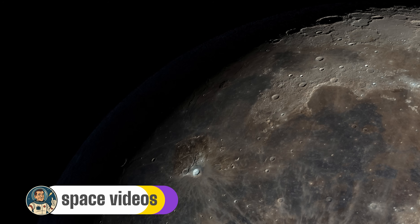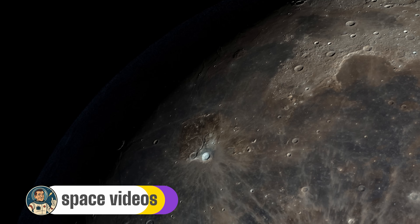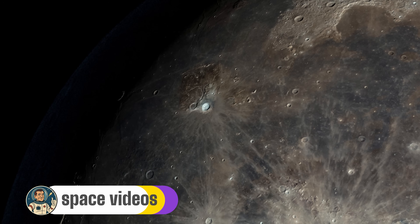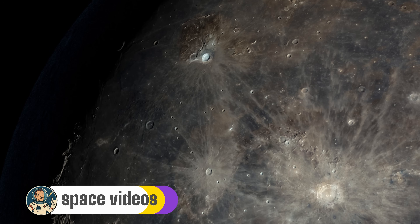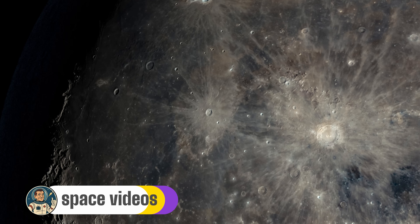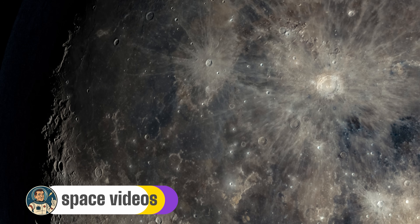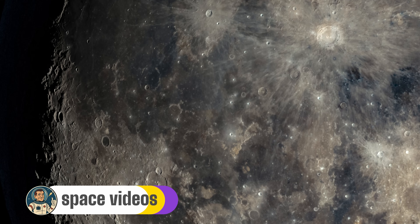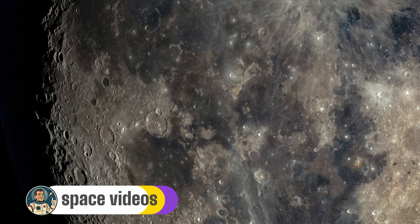This is actually the perfect time for moon watching because the shadows along the terminator — that's the line between light and dark — create dramatic 3D effects that make lunar features pop like a cosmic relief map. The moon is currently cruising through the constellation Aquarius, and at 383,475 kilometers away it's actually slightly closer than its average distance of 384,400 kilometers. That means tonight everything appears just a tiny bit bigger, a tiny bit clearer.